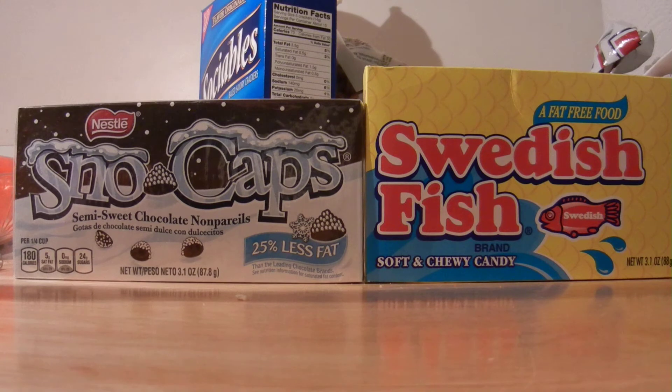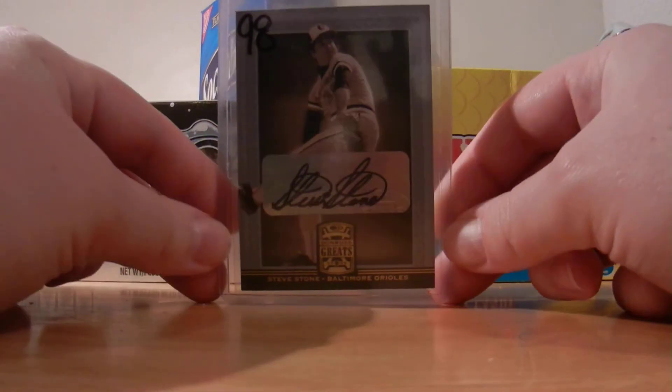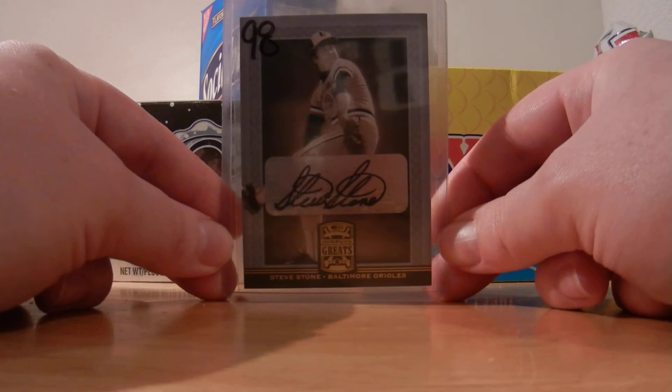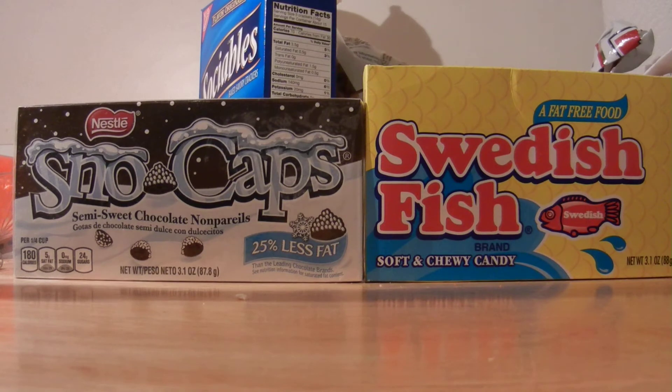Also picked this up — finally got an autograph of this guy. This is out of 2005 Donruss Greats. This guy spent a couple years on the Orioles and won the Cy Young in 1980 for the Orioles, so that might give it away — it is an autograph of Steve Stone. Picked that up for the O's PC. Pretty nice addition. Got that from the same seller, so I saved on combined shipping, which was pretty cool. Those are my pickups.